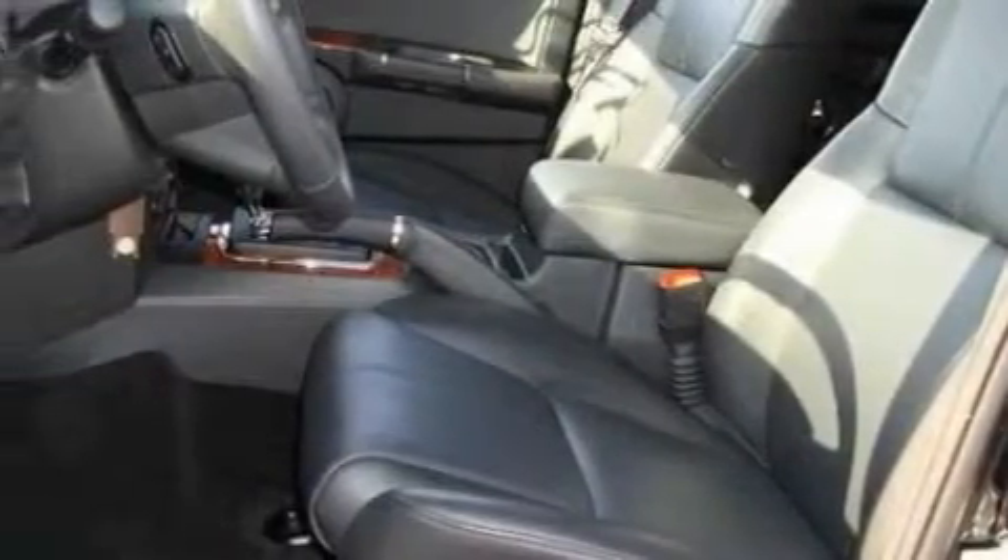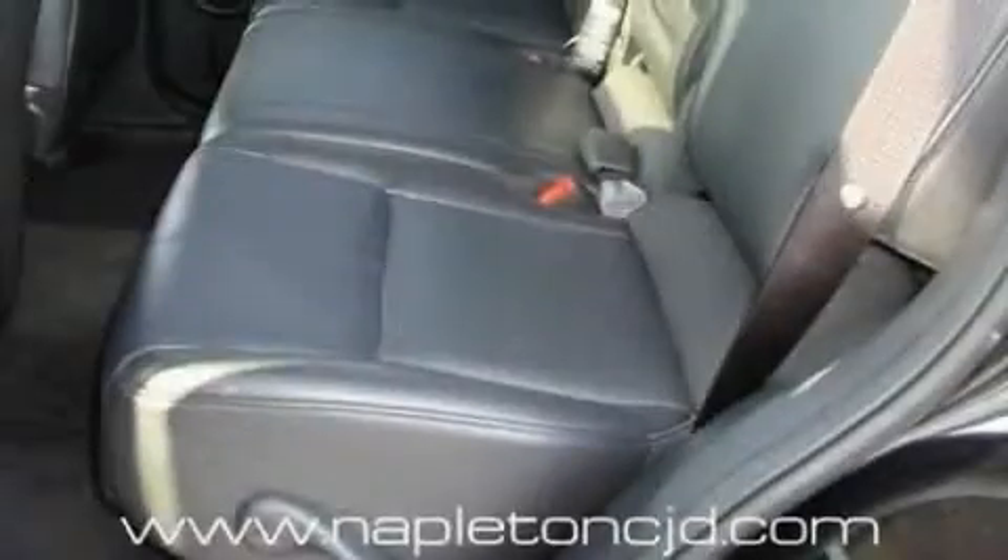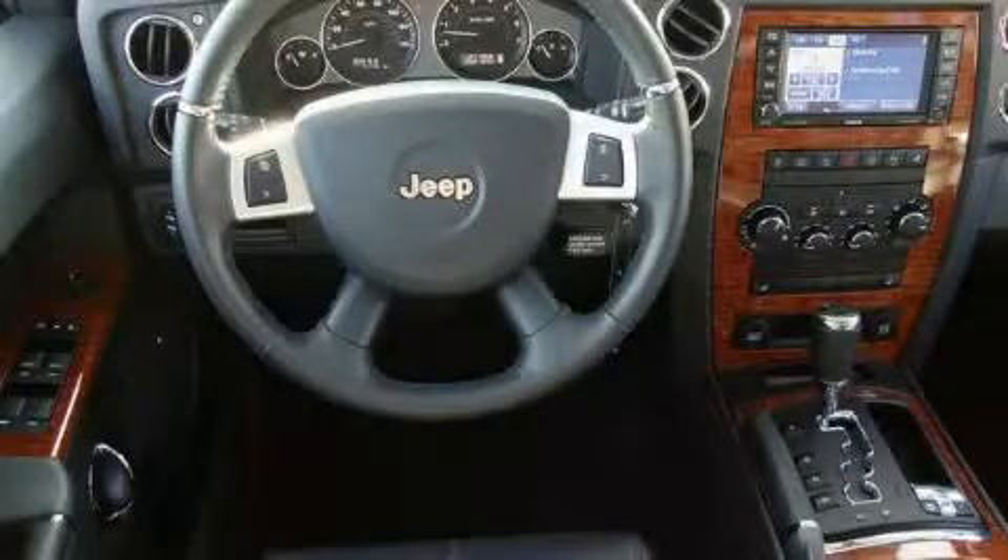Its top features include heater vents for rear-seated passengers, commercial-free satellite radio, a stability control system, disc brakes with an anti-lock braking system, and this automobile's stylish design always looks great.